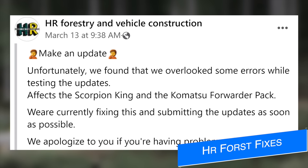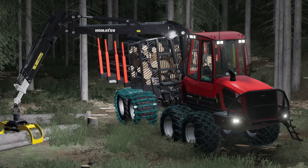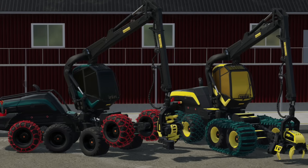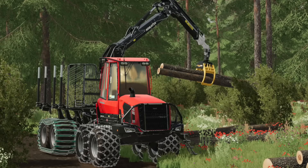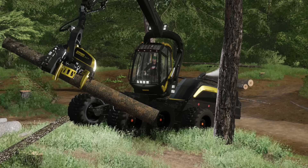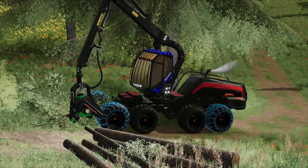HR Forst also say that they missed some errors when updating their Scorpion King and Komatsu Forwarder packs. They're currently working on fixing these and submitting the updates for all platforms as soon as possible. Unfortunately it's not clear what the errors are specifically, but just a heads up when using these mods. The Scorpion King was updated last week and the Komatsu was released on Tuesday, if that helps you identify which mods are which.